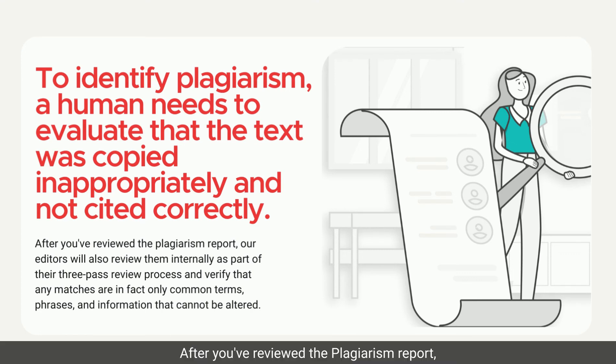After you've reviewed the plagiarism report, our editors will also review them internally as part of their three-pass review process and verify that any matches are in fact only common terms, phrases, and information that cannot be altered. There is no way to produce a 100% original document without having any words or phrases that others use across all the writing that is out there.